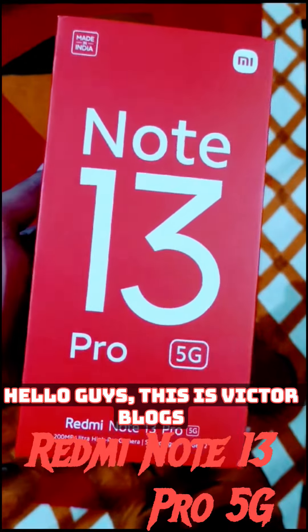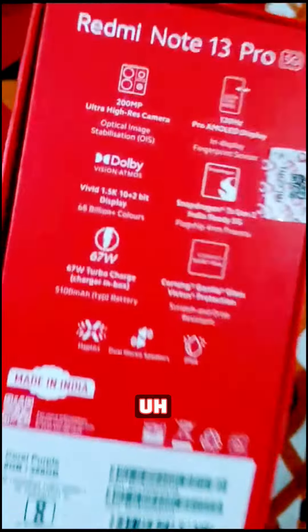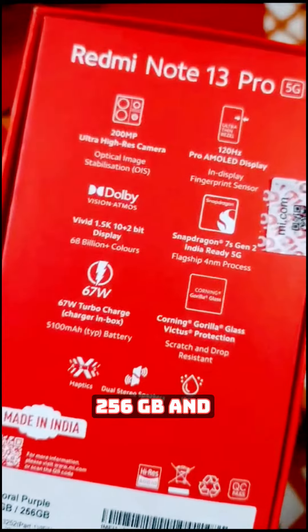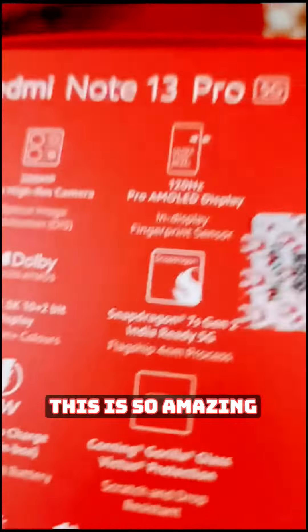Hello guys, this is Victor Blocks presenting to you the Redmi Note 13 Pro 5G, and this is the purple version. This is a really amazing device.